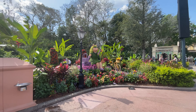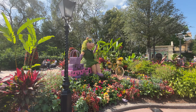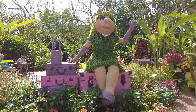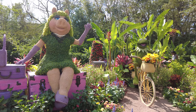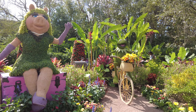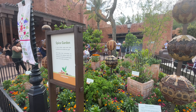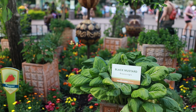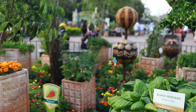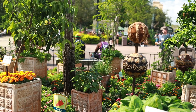Just before you make it into the Morocco Pavilion, make sure to take a little detour to find Kermit and Miss Piggy nestled right in between France and Morocco. But once you do make it into Morocco, don't miss this beautiful little spice garden where you can discover how Eastern cultures flourished trading signature spices and herb blends once considered more valuable than gold.